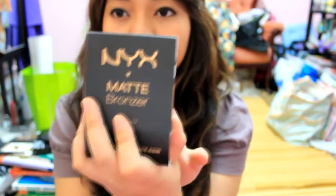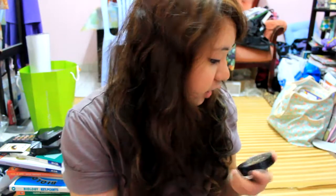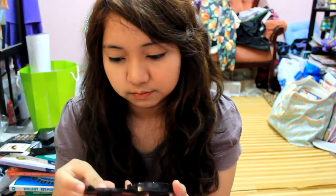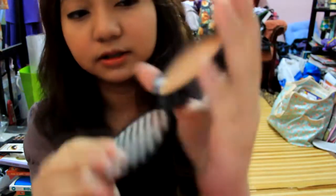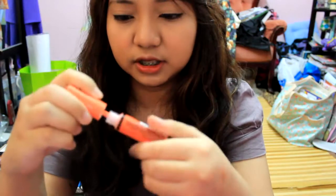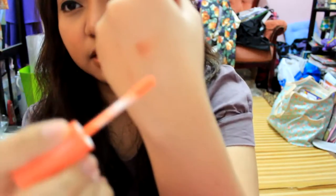The NYX Matte Bronzer — because I Heart Makeup 92, she's a beauty guru, recommended the NYX bronzers and she's obsessed with them. That's why I got a bronzer, because I need one. This is in Medium. It has a mirror right here. And then there's also another NYX Butter Gloss in Cherry Cheesecake — it's like an orange coral color.